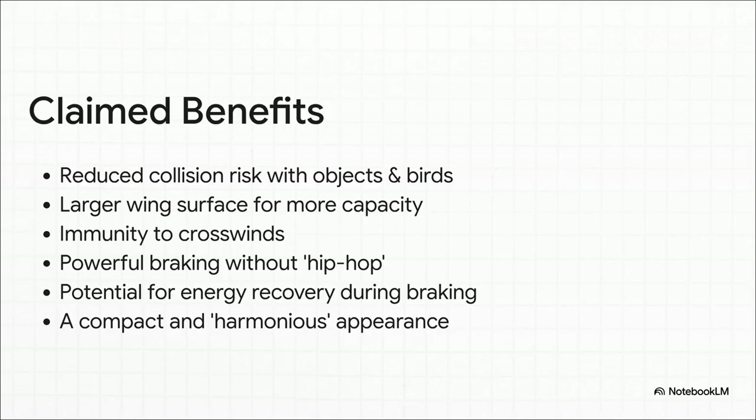The list of potential perks is pretty long and really interesting. Since the wings don't stick way out, the risk of clipping a wing on the ground is way lower. The huge, long wing surfaces could let you carry more cargo or people. It even claims you could have super powerful braking — and get this, maybe even regenerative braking, kind of like an electric car. And the inventor thinks it just plain looks better, more harmonious.